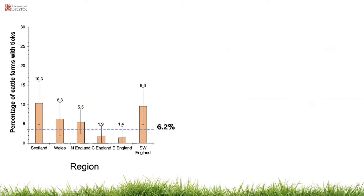Looking at the data categorically by region — Scotland, Wales, North, Central, East and Southwest England — ticks were reported across all regions but prevalence differed significantly by region. Prevalence was highest in the South, West and Scotland at around 10%, while Central and East England had the lowest reported prevalence.